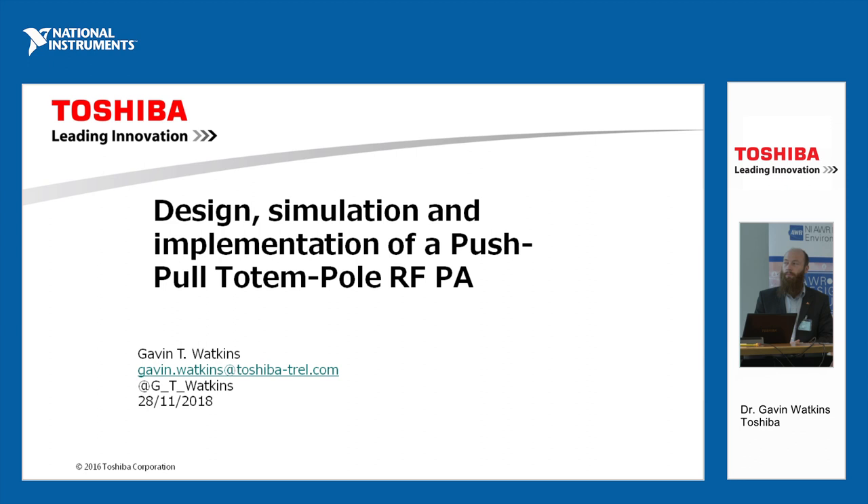I'm Gavin. I'm going to talk to you about push-pull totem pole amplifiers. You'll notice I'm from Toshiba.